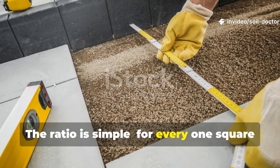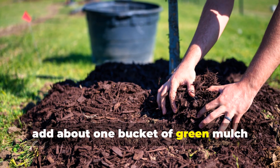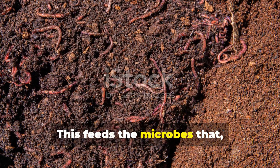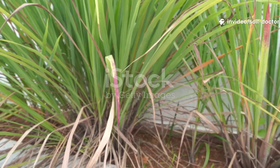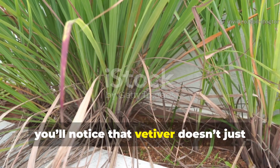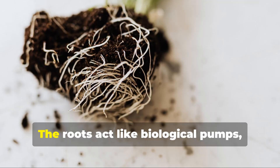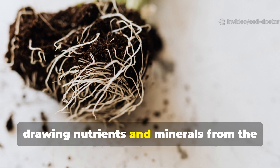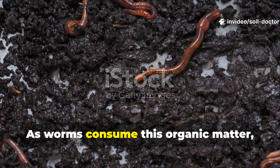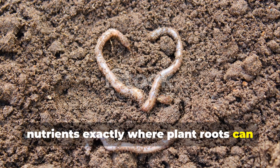The ratio is simple: for every one square metre of vetiver planted area, add about one bucket of green mulch monthly during the growing season. This feeds the microbes that, in turn, feed the worms. Over time, you'll notice that vetiver doesn't just improve the topsoil — it actually pulls life downward. The roots act like biological pumps, drawing nutrients and minerals from the subsoil right into the root zone. As worms consume this organic matter, their castings concentrate those nutrients exactly where plant roots can access them.